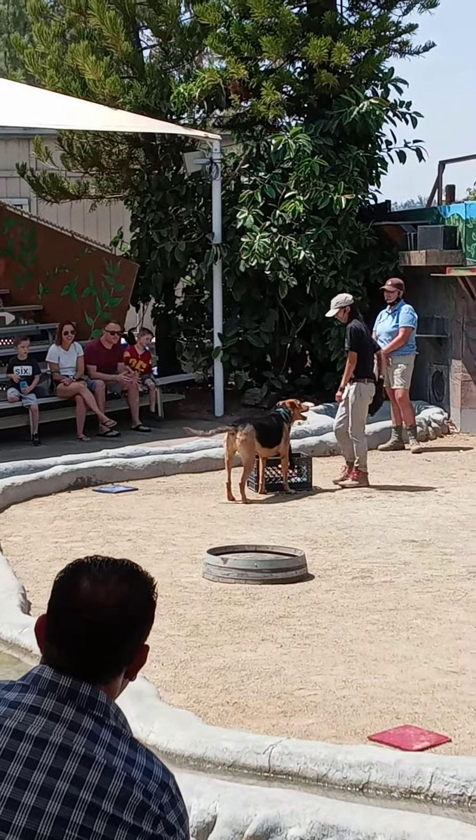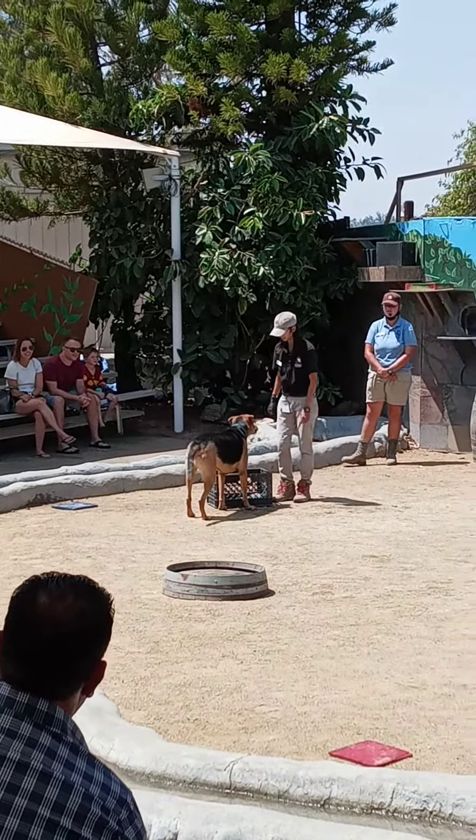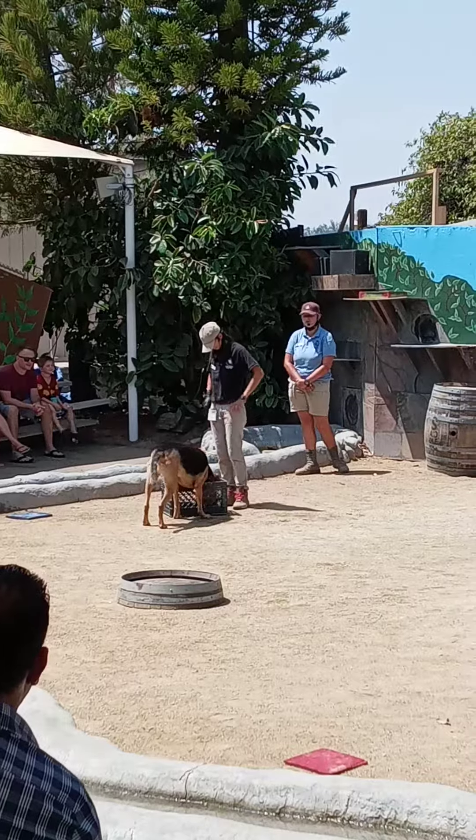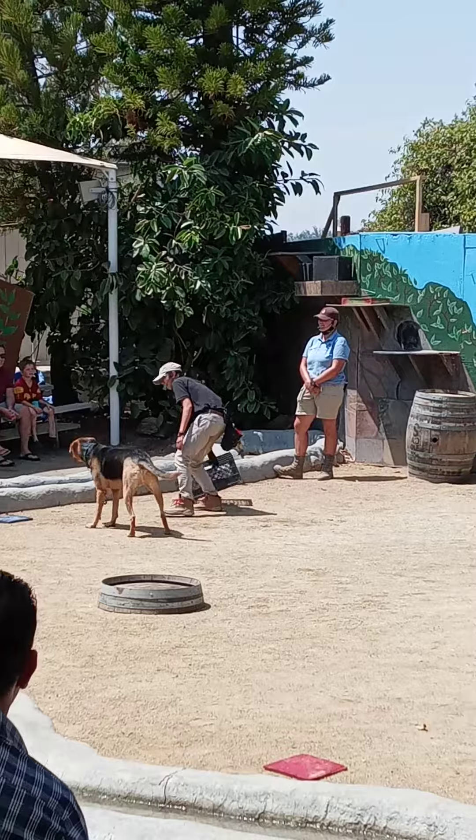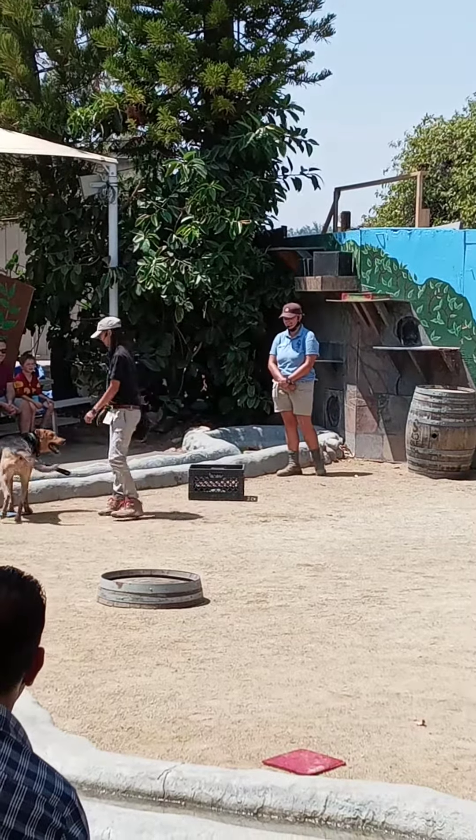He has a lot of fun with all these behaviors. It just keeps him mentally stimulated and gets him running around. He's just trying to get more treats.